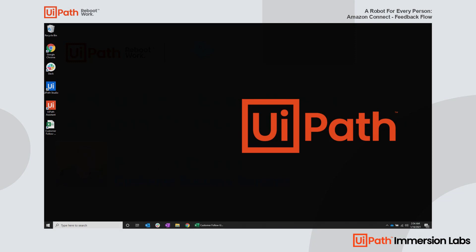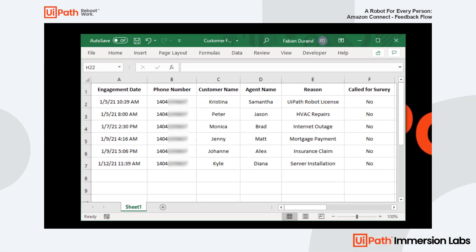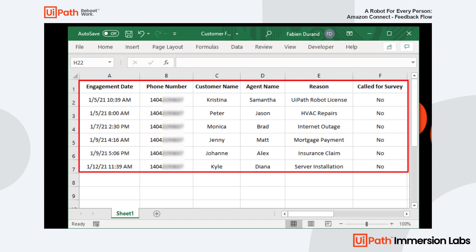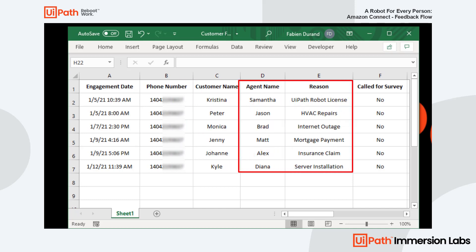Let's set up a scenario. Every day, a contact center representative either receives or generates a list of recent service engagements with customers. They then need to follow up to capture the customer's preference and feedback about their experience with the corresponding agent who assisted or performed the services.